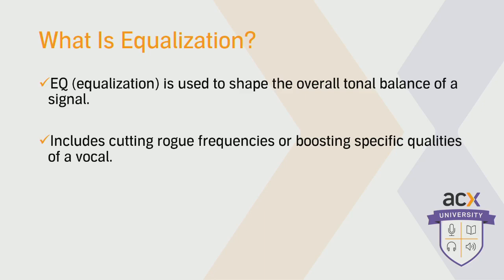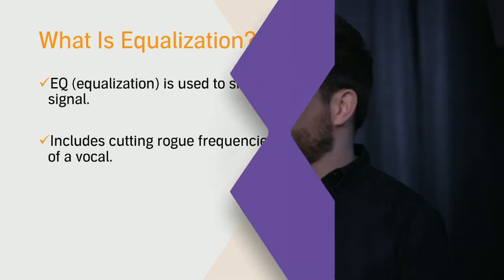I like that analogy of the stereo knobs — the bass and the treble. We've all probably gone there and turned the bass all the way up or turned the treble all the way down. EQ is really doing that in a much more fine-tuned way rather than just a dumb bass and treble approach. So David, what are the basic anatomy and functions of an EQ?